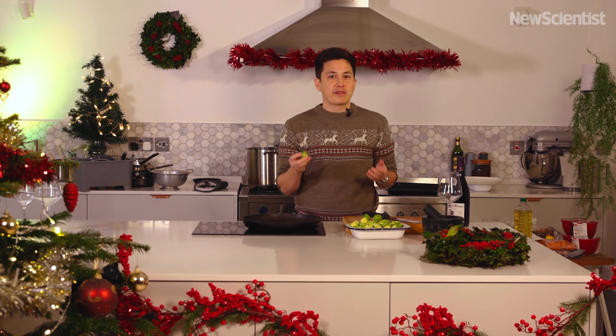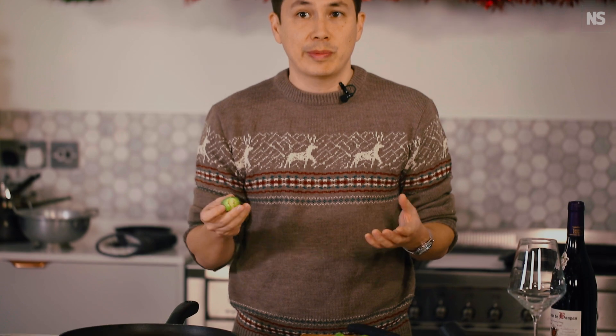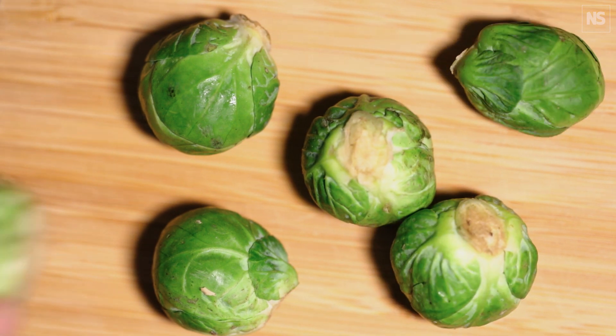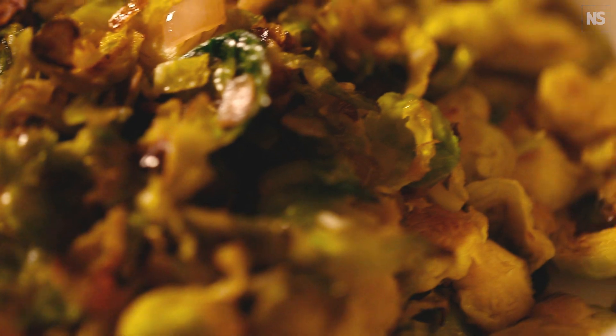Brussels sprouts are members of the brassica family. They've evolved to produce bitter compounds as a defense against herbivores. They do this by storing precursor molecules in their cells. When the plant is damaged, the precursor molecules are released from their packaging and come into contact with enzymes that convert them into the bitter compounds that we love to hate. It's no wonder that around the Christmas dinner table, nothing divides opinion like sprouts. I think they're delicious if they're cooked well, but if you're a hater, there are a few science-based tips that might just win you over.